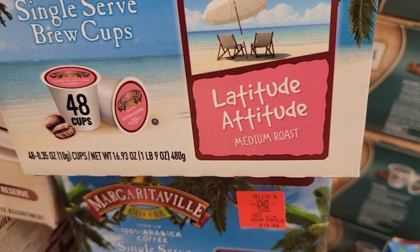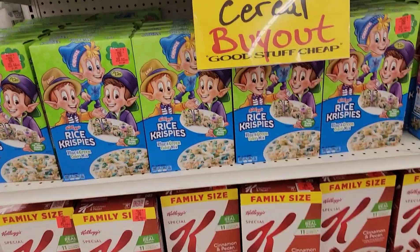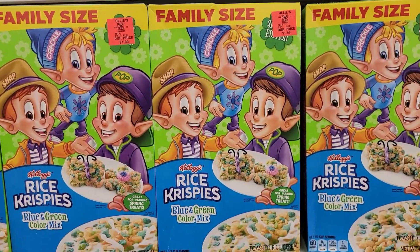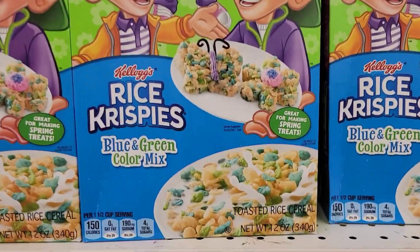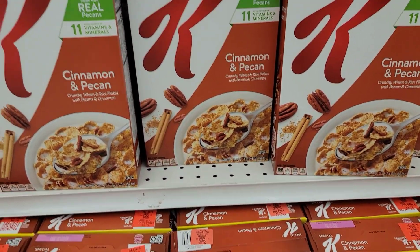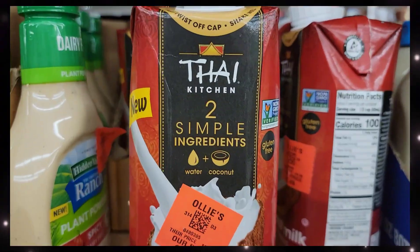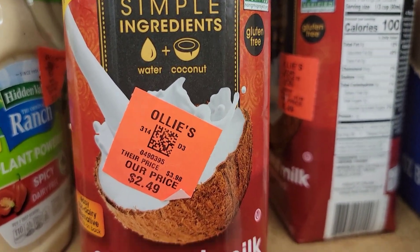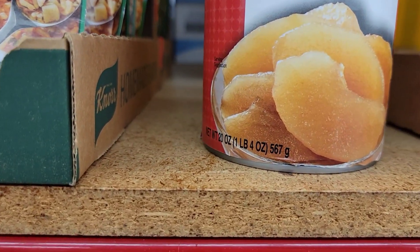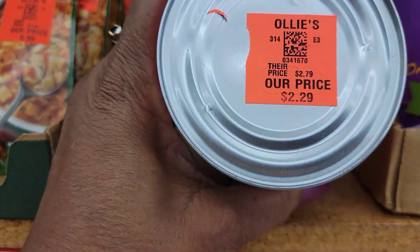They've got Margaritaville coffee single serves — latitude attitude — for $12.99. Kellogg cereal is $1.99 for the regular size, and the family size in blue and green colors. Special K cinnamon and pecan is $2.79 for a family size box — that's a pretty good deal. Thai Kitchen coconut milk unsweetened, 20 ounces, for $2.49. And a 20-ounce can of muscle man's fried apples with home style spices for only $2.29 — that's a good buy.